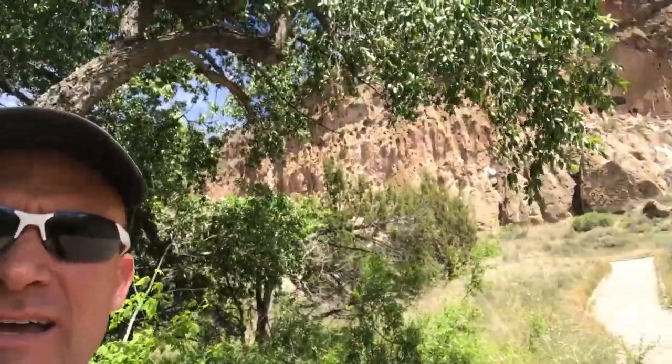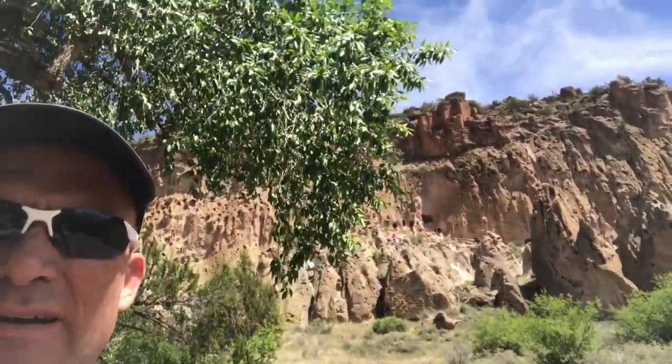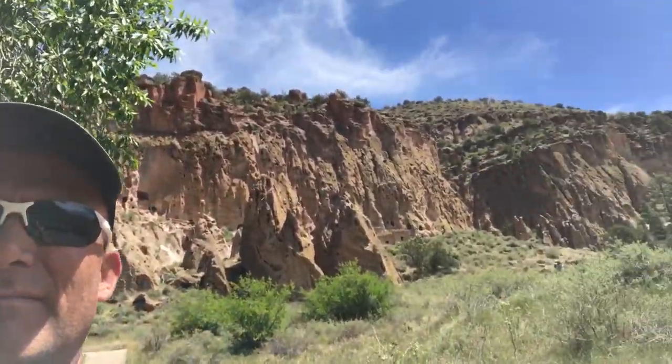We made it down the Frey Trail to the Frijoles Canyon here at Bandelier National Monument, taking a quick lunch break in the shade. It's not that bad of a day, but the sun is really intense. Today we're going to have to hike all the way back up. It's only a mile and a half, but we've got to go all the way back up those cliffs there. I think it's going to be a little tough in the sun, but hopefully the kids don't wear out.